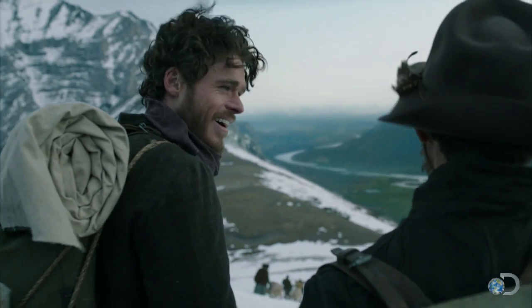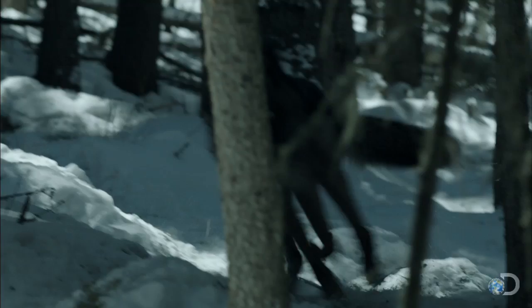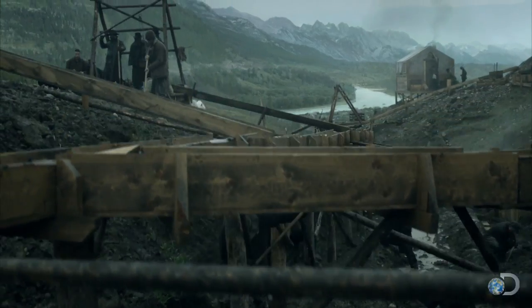We chose Alberta to shoot this thing because there was an infrastructure there in terms of the costume department, in terms of production design, in terms of the animal wranglers. It's all authentic.